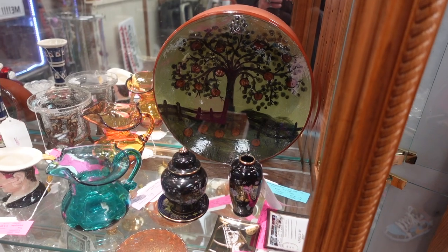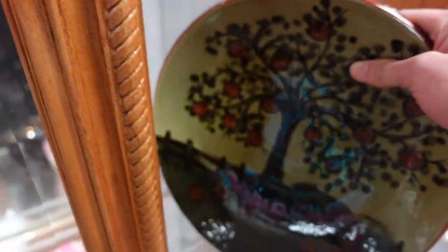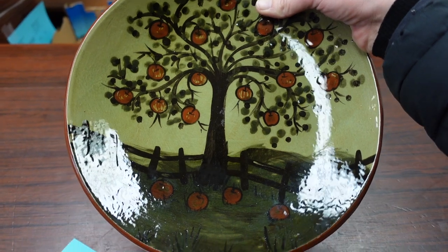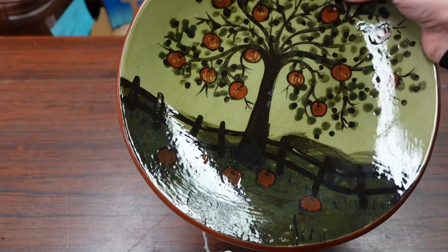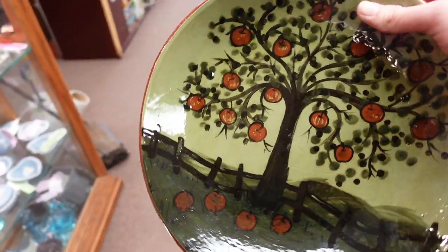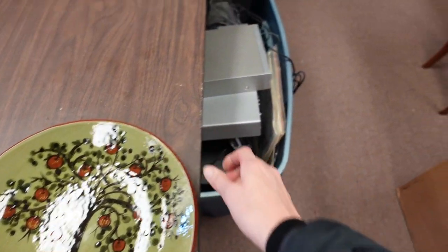I'm checking out that redware plate back there because it's Eldreth and it's absolutely beautiful. I love their redware pieces — their salt glaze pieces are okay, but the redware I'm a real fan of. It's got an apple tree on it, and one of the reasons I love it is because I used to live in the orchards and I love apple trees and apple blossoms. It's twenty dollars and I'm going to grab it because it is redware.